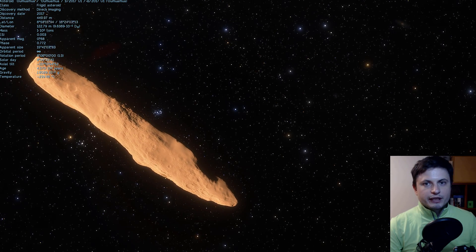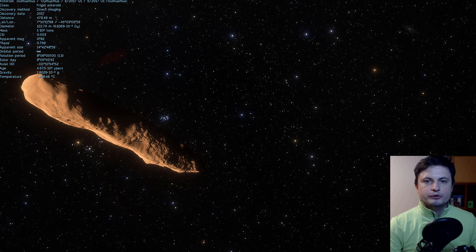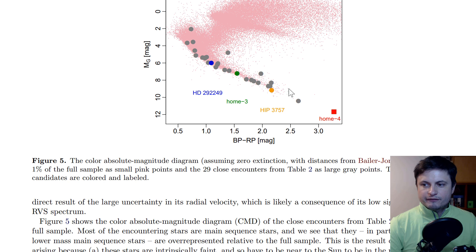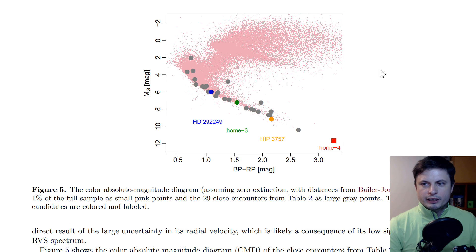They did quite a lot of analysis and calculations — lots of graphs, which I'm going to show you. Some of these graphs focused on encounter time, on the velocity itself, or had a composite of all these parameters showing the more likely candidates for the origin of Oumuamua. What they discovered were essentially four stars — four more likely origins. Unfortunately none of those stars is binary, though this doesn't exclude actual planets. Two of these stars, known as Home 3 and Home 4, seem to have very different names and not a lot of information about them. But the star Hipparchus 3757, which unfortunately I don't have in Space Engine because it's not that well studied yet, was a very close candidate.